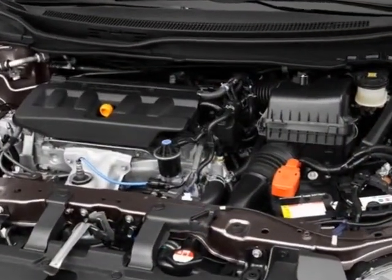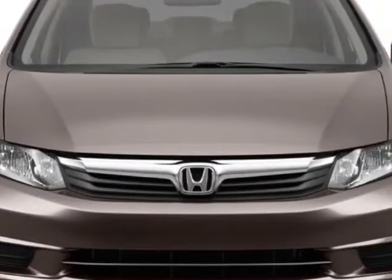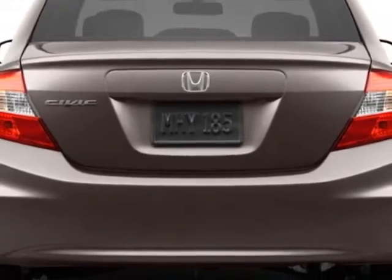and has a 5-speed automatic transmission. Additional options for this vehicle include power mirrors, steering wheel radio controls, phone, security system and daytime running lights.